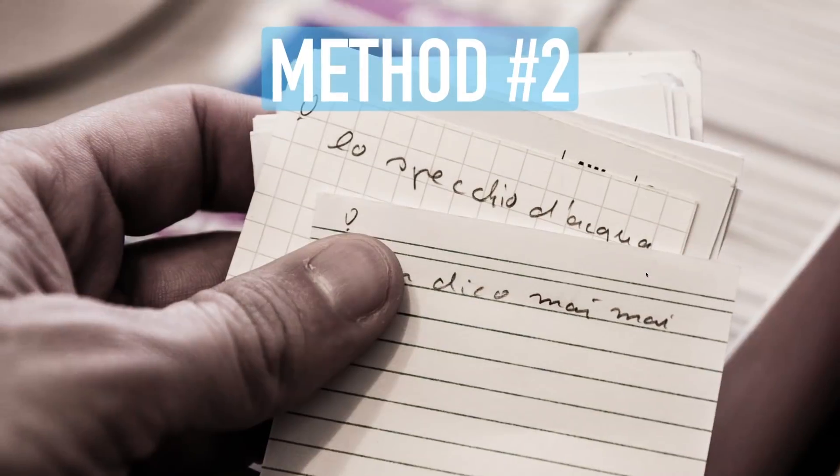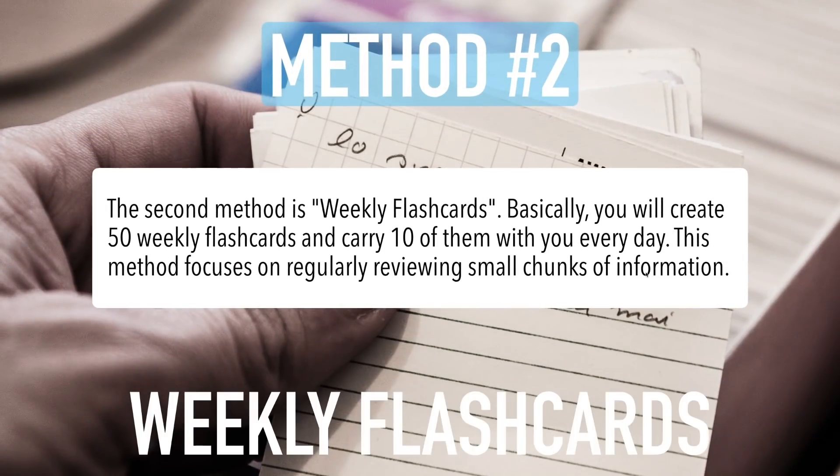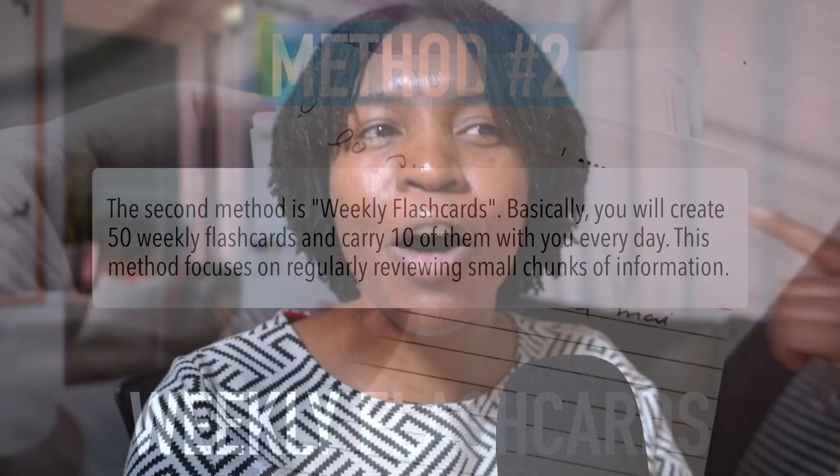Method number two is weekly flashcards. Basically, you will create 50 weekly flashcards and carry 10 of them with you every single day. This method focuses on regularly reviewing small chunks of information. With this method, you create 50 flashcards, but don't let that number scare you — they will be used throughout the entire week.